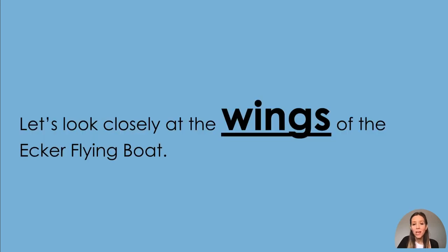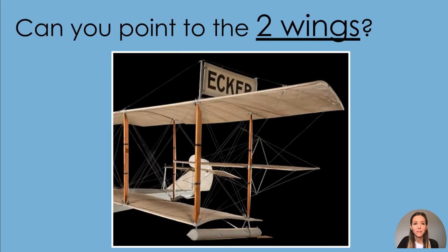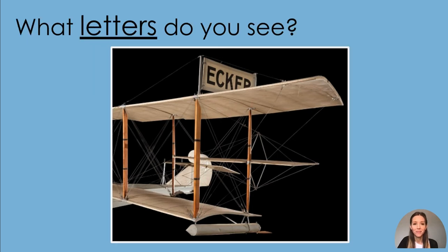Let's look closely at the wings of the Ecker flying boat. Can you point to the two wings? Stretch out your arms like wings and imagine you are flying across the sky. What letters do you see? I see an E, C, K. The other two letters are E and R. That spells Ecker, and that is the name of the plane.